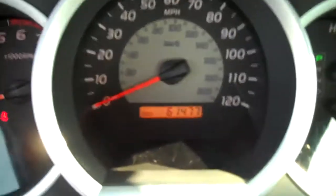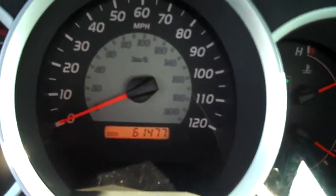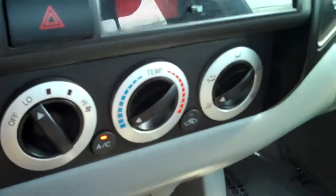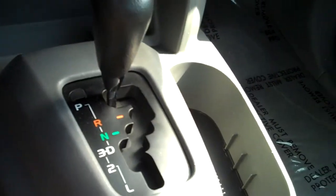It's got the manual roll-up windows. 61,477 miles on the vehicle. It's got a CD player, AC and heat controls, and automatic transmission.